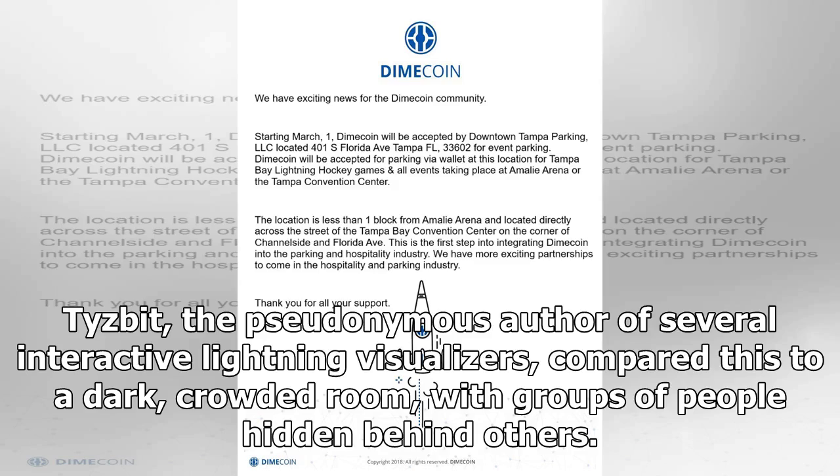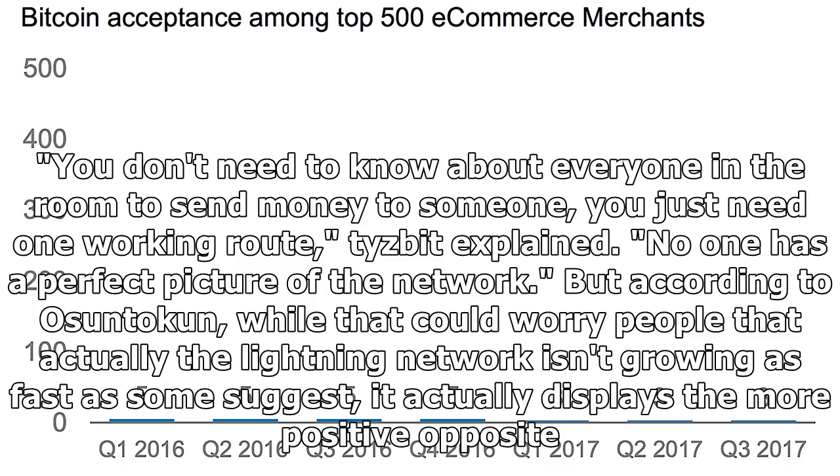As such, even layering views from multiple nodes wouldn't give you a complete picture. Tiesbit, the pseudonymous author of several interactive Lightning visualizers, compared this to a dark, crowded room with groups of people hidden behind others. "You don't need to know about everyone in the room to send money to someone — you just need one working route," Tiesbit explained.